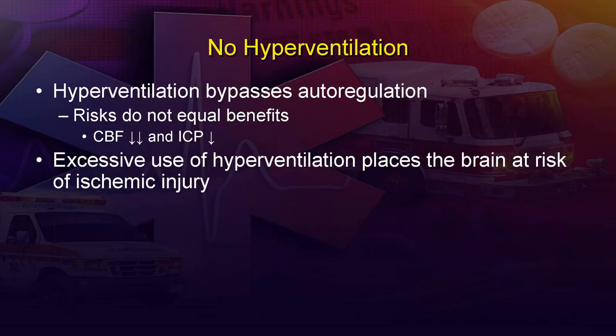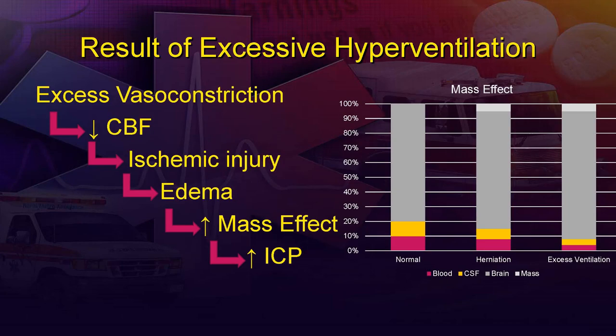The risk is that if we breathe too fast, the patient will blow off far too much CO2 and become severely hypocapnic. That level of hyperventilation will bypass the brain's autoregulation process — and while some restriction is helpful, overshooting will restrict blood flow and potentially cause more pressure. Excess vasoconstriction decreases cerebral blood flow, creating conditions for ischemic injury. Ischemic brain tissue develops edema, occupies more space, increases the mass effect, and ultimately raises ICP — making the condition potentially even worse.